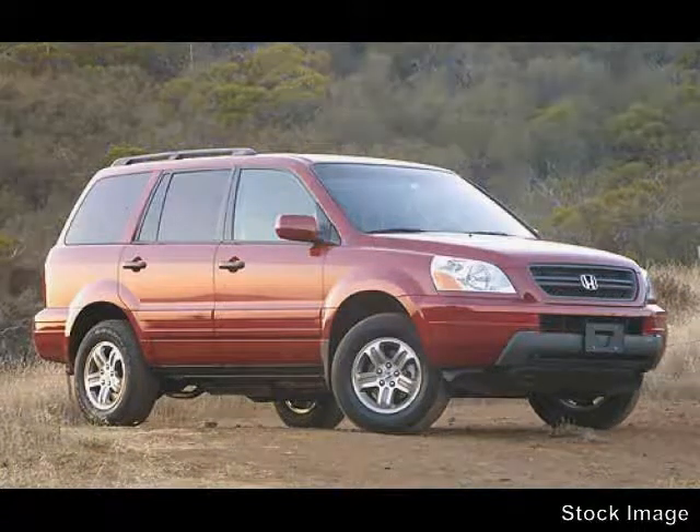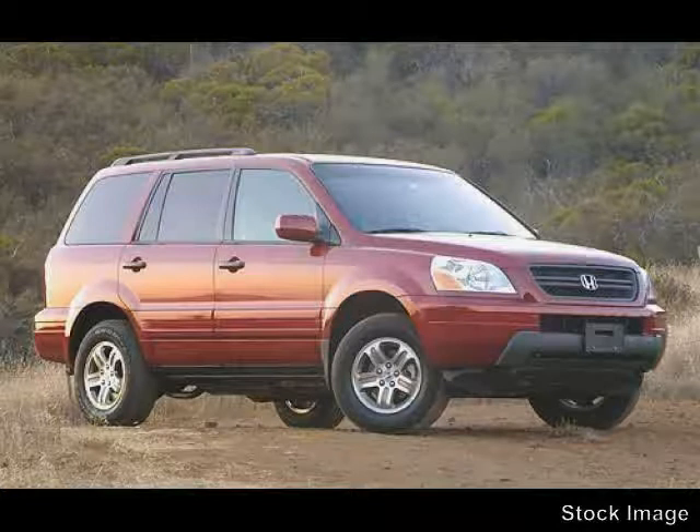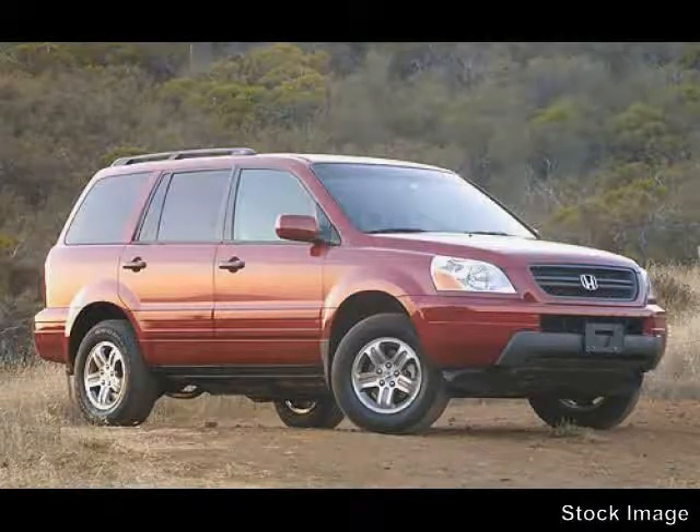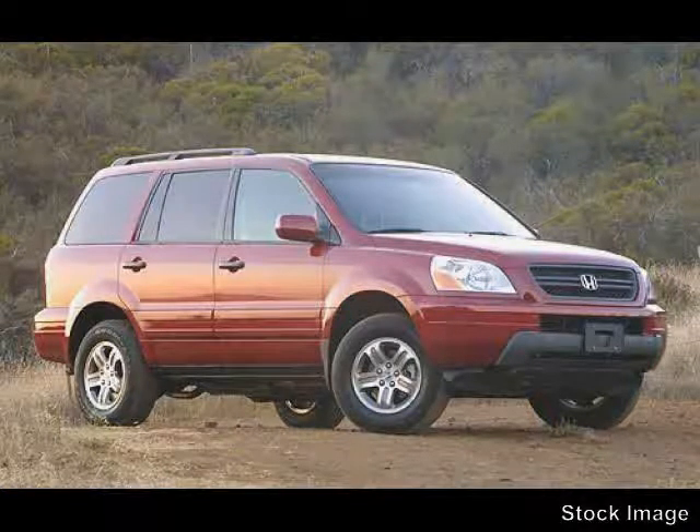This 2004 certified Honda Pilot is equipped with leather upholstery, cruise control, power windows, power mirrors, anti-lock braking system, air conditioning, traction control system, power door locks, dual airbags, side airbag system, anti-theft security system, and power steering.